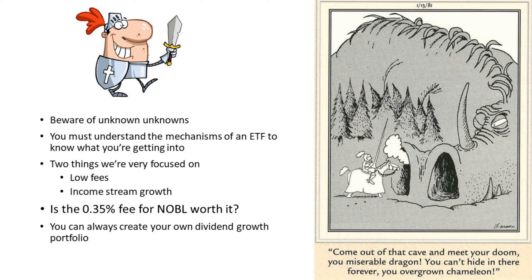When you're looking at ETFs, beware of the unknown unknowns. There's a cartoon showing an investor probing what's on the tin of the ETF while a dragon of fees is about to eat them. Understand the mechanisms of an ETF to know what you're getting into — to do that, you've got to understand the index. Two things we're focused on as we continue our journey to find the best dividend ETF: low fees and income stream growth. The big question: is the 35 basis points fee for NOBLE worth it? No — we don't think it is.